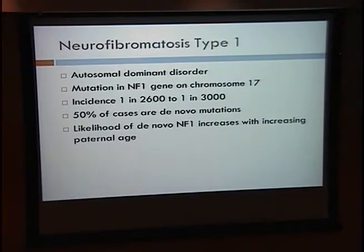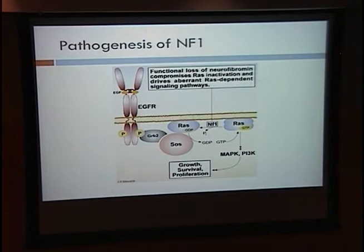Neurofibromatosis type 1 is an autosomal dominant disorder characterized by a mutation in the NF1 gene on chromosome 17. It has an incidence of about 1 in 2,600 to 1 in 3,000 individuals, with about 50% of cases being de novo mutations, which increase with increasing paternal age. The pathogenesis involves RAS, which is active in many signaling pathways in cellular growth and proliferation, including the MAP kinase pathway and mTOR. Neurofibromin normally activates a GTPase that dephosphorylates RAS, leading to its inactivation. Without NF1, you get continued activation of RAS, leading to unchecked growth and proliferation, especially in neural tissues.